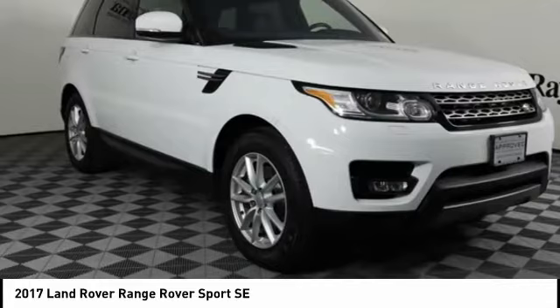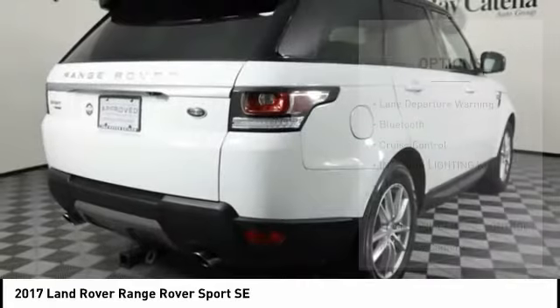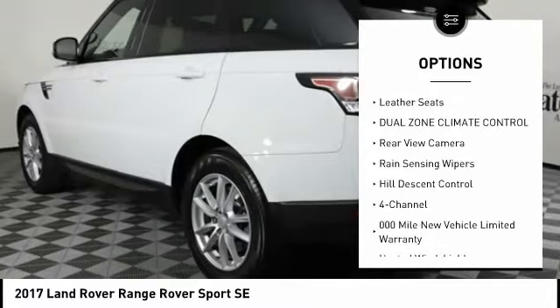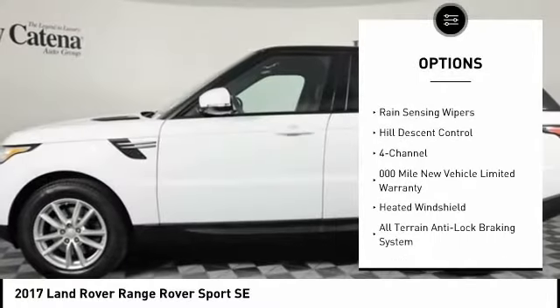This vehicle has less than 45,000 miles. Here are some of this vehicle's great options: lane departure warning, Bluetooth, cruise control, interior lighting kit, electronic brake force distribution.